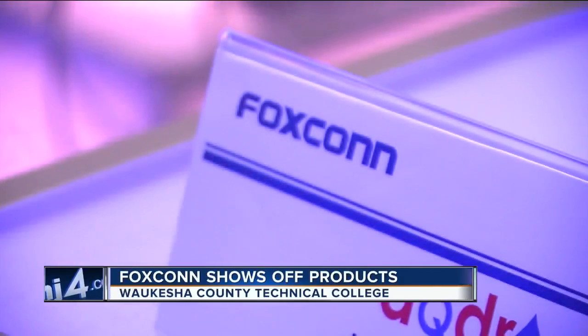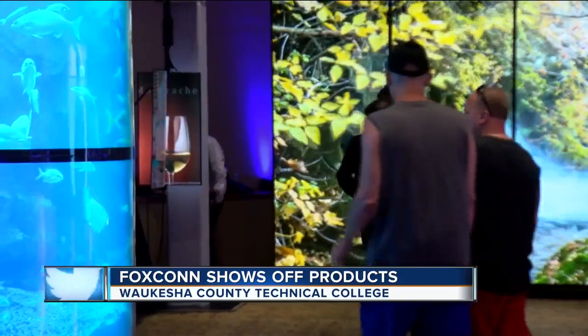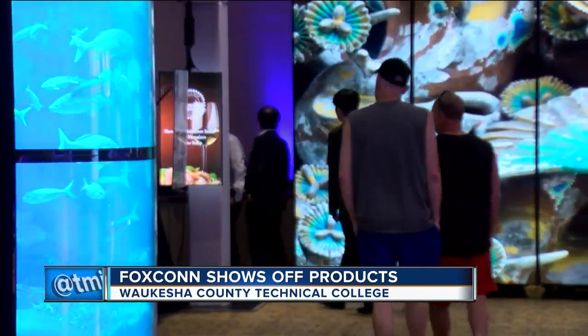Foxconn's future hasn't completely come into focus, but if today's display is any indication, Wisconsin will be on the forefront of technology in the country. Some of the other technologies on display here have exciting implications for education, as well as industry and medicine. There's just so much to see and so many exciting new technologies.